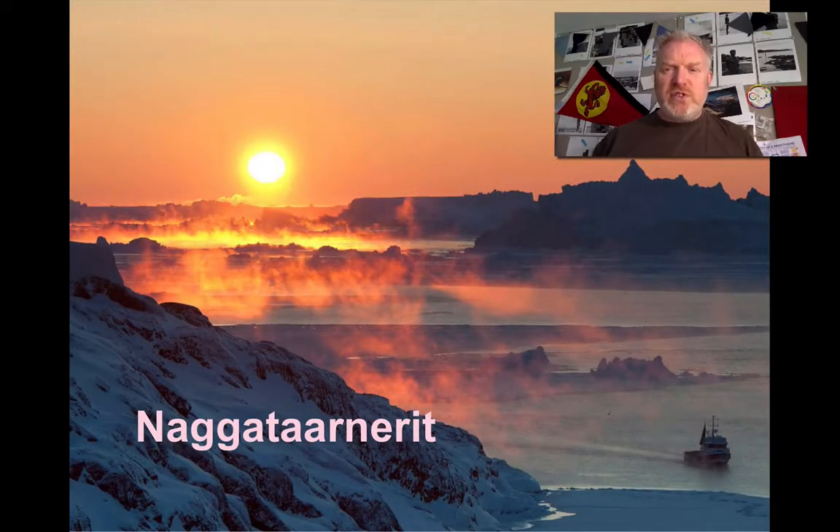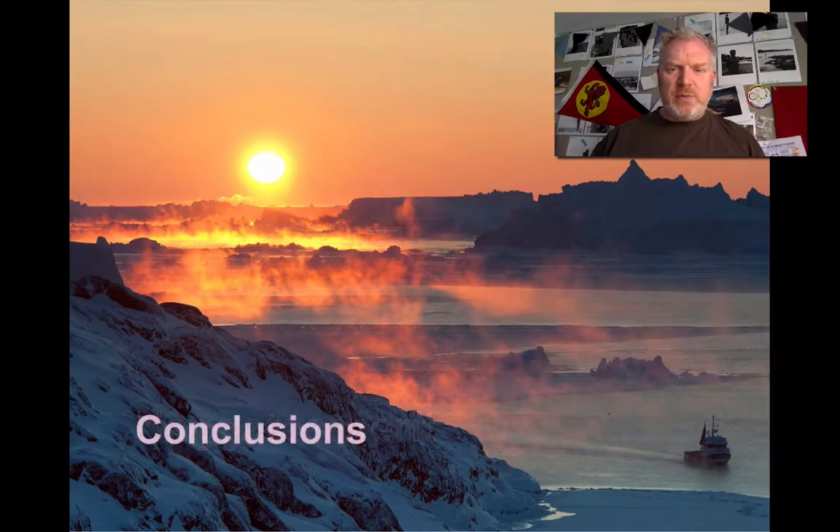As we watch the sunset at Skaergaard — with our conclusions in Greenlandic — this intrusion is incredible. Its scale, the clear evidence of magma differentiation, and the clear evidence of convection currents allow us to really get to grips with these processes. Understanding Skaergaard is the key to understanding an awful lot of these layered cumulate intrusions. Don't forget to come up with your interesting question — I'll see you soon.